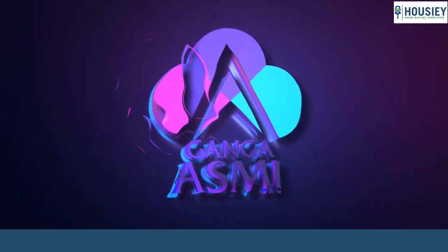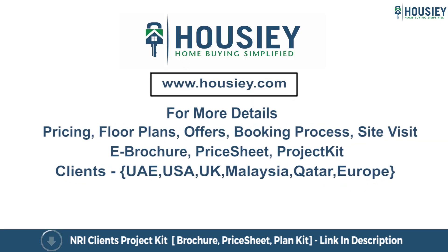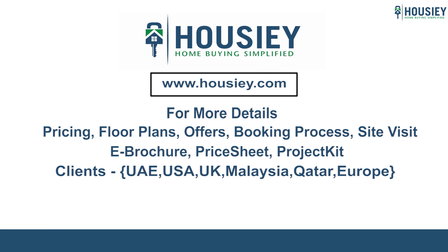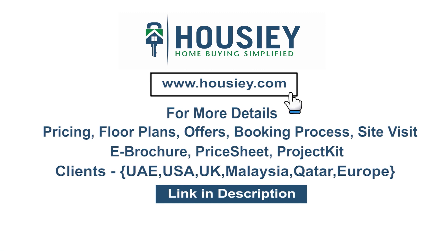This was the unboxing of residential project Ganga Asmi located in Waakad, Pune by Goel Ganga Group. If you have any queries related to pricing, plans, offers, booking process, or want to do a site visit, you can click on the link mentioned in the description. Our NRI clients can also connect with us on the same link. If you liked this video and want to watch more such project unboxing videos, subscribe to our channel Howzee.